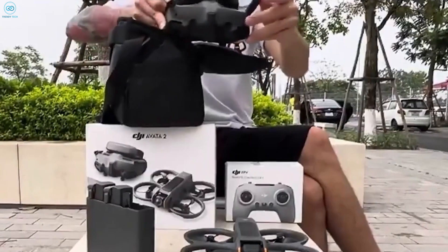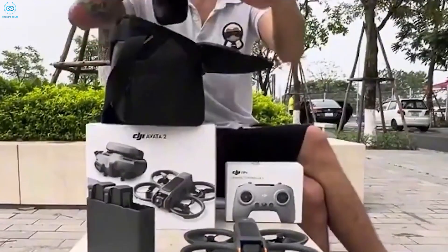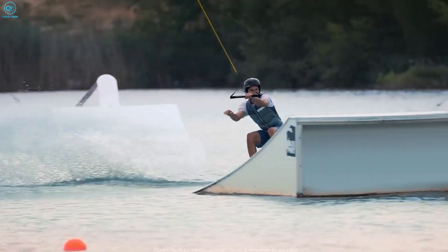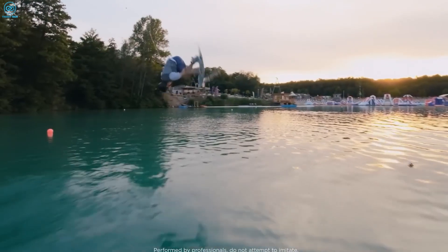Notably, the DJI Goggles 3 headset features dual front cameras, suggesting potential new augmented reality functionalities awaiting exploration.